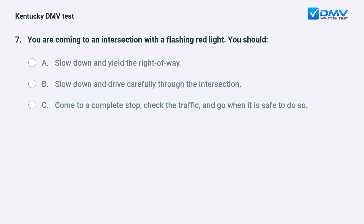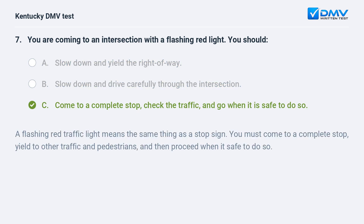You are coming to an intersection with a flashing red light. You should: A) slow down and yield the right of way, B) slow down and drive carefully through the intersection, C) come to a complete stop, check the traffic, and go when it is safe to do so. Answer: C. A flashing red traffic light means the same thing as a stop sign. You must come to a complete stop, yield to other traffic and pedestrians, and then proceed when it's safe to do so.